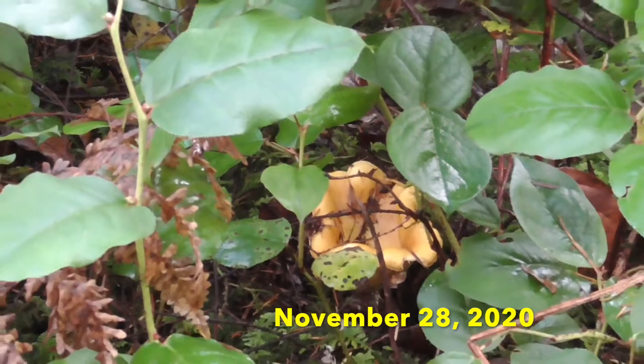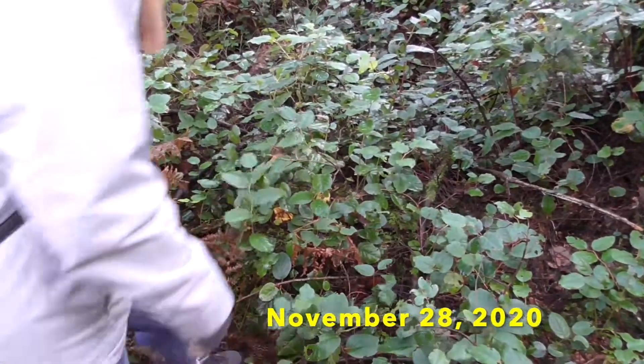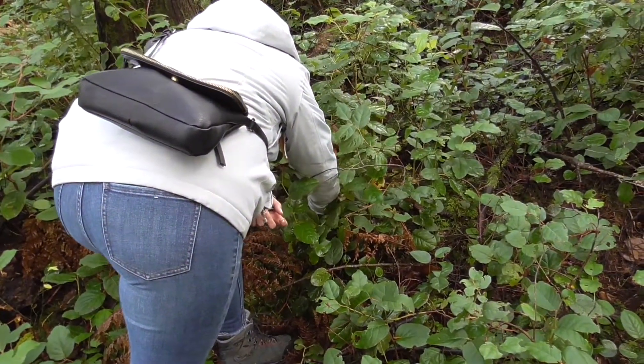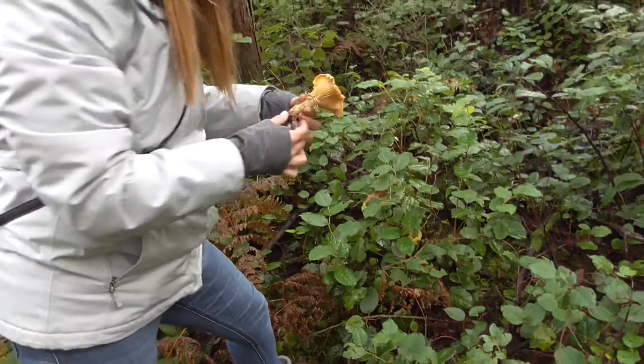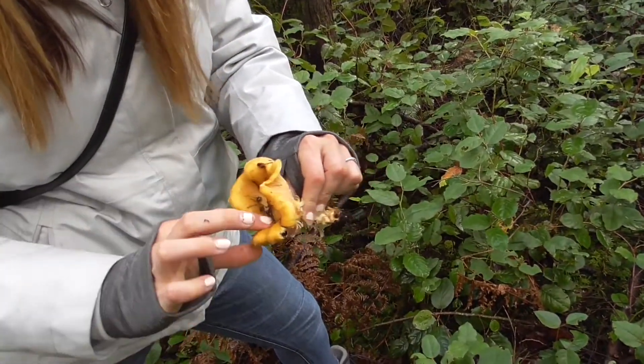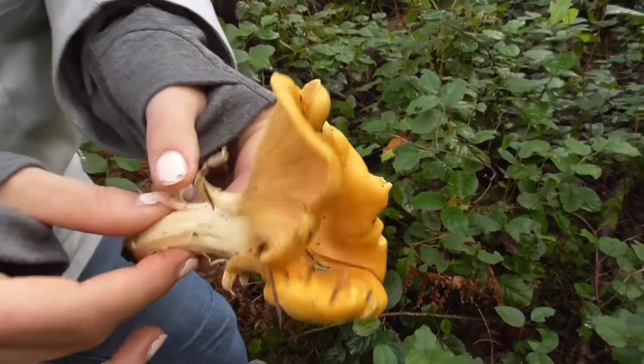It looks like Kristin spotted a chanterelle. Go pick it. Wow, that's amazing. We weren't expecting to find that today. Really. That's cool.